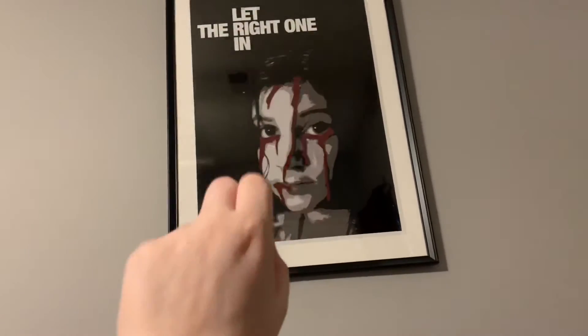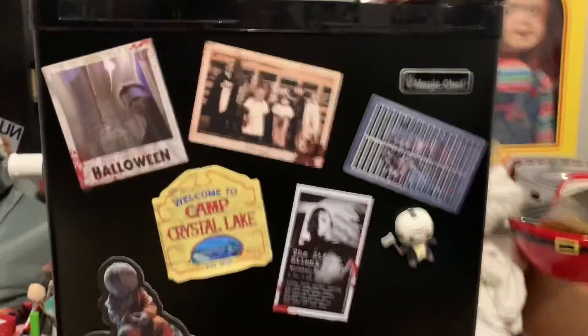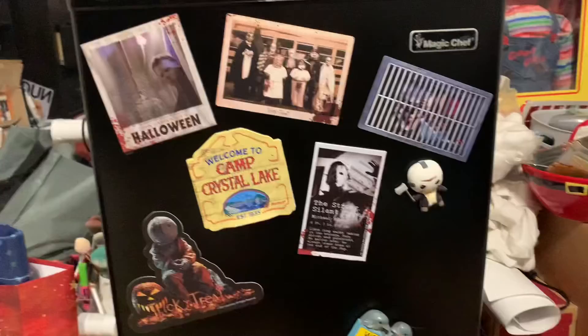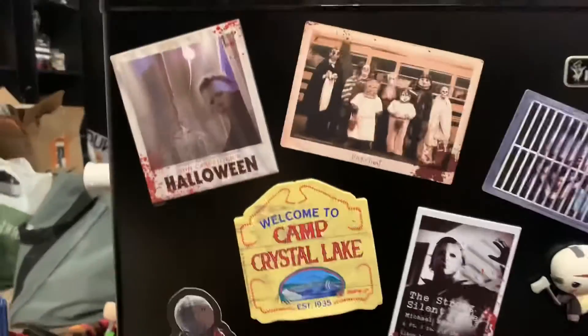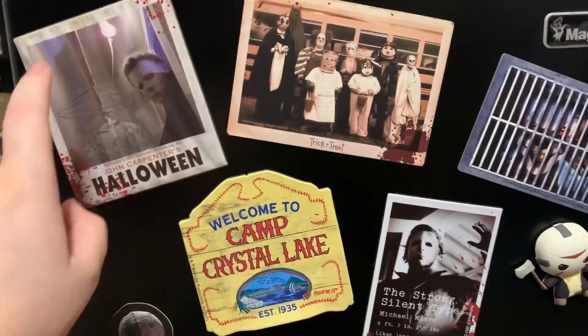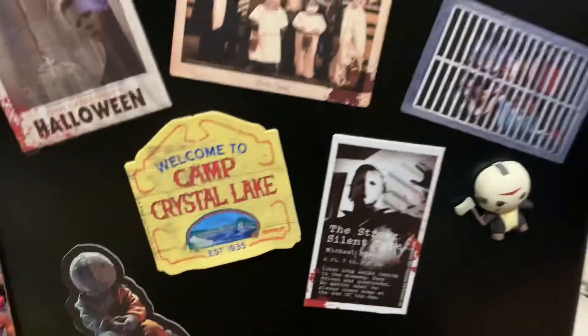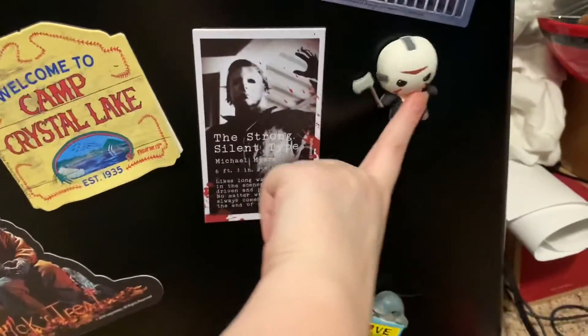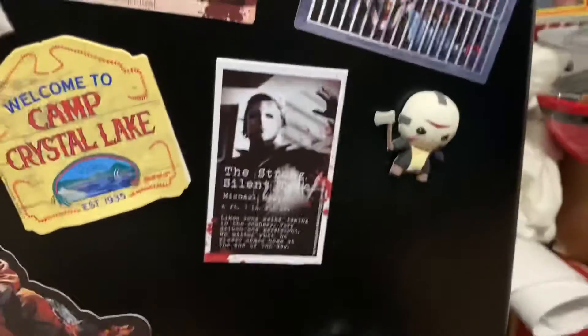But yeah, I love it so much. I forgot to go through these earlier, but I have a bunch of horror movie magnets on my mini fridge. I have this Halloween one my friend got me for Christmas - I think she got it from Spencer's. I have a Trick or Treat and a Pennywise one I got from Spirit Halloween. Camp Crystal Lake and Michael Myers one I also got from Spirit Halloween. And then I think the Jason one I got from Spencer's.